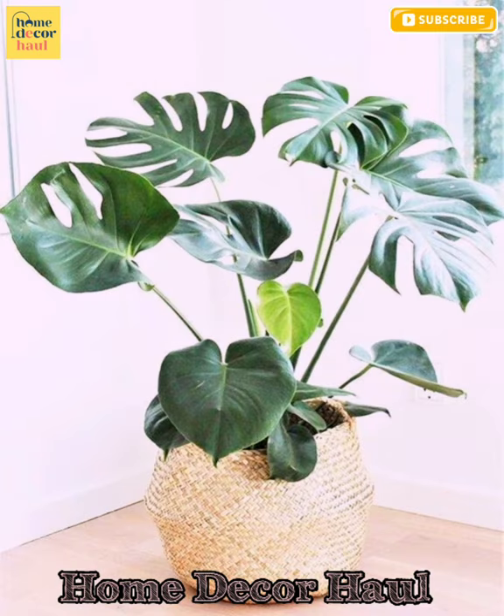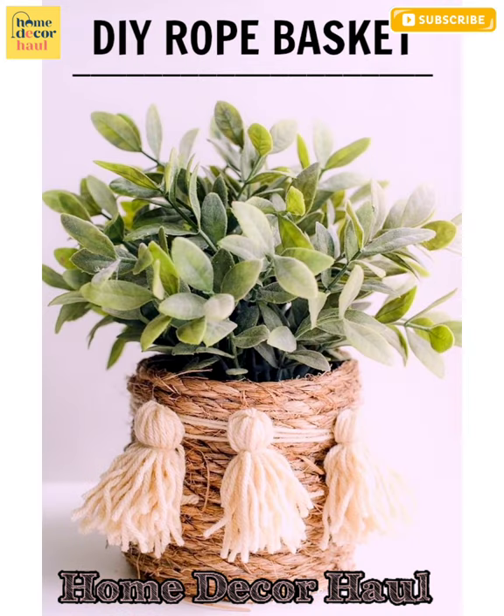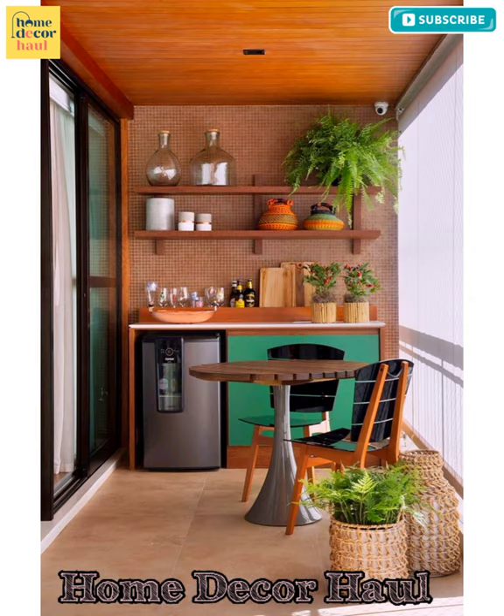I believe this video will help you to get better ideas to decorate your house with beautiful flower arrangements. For latest updates, subscribe to our channel, click the show links, and enjoy watching the videos.